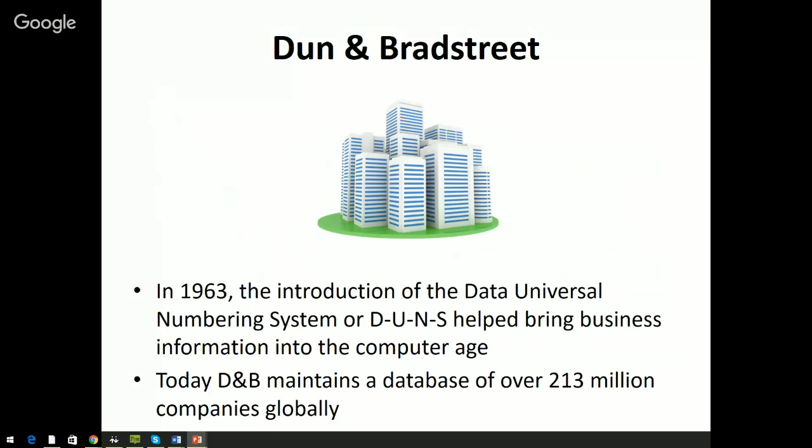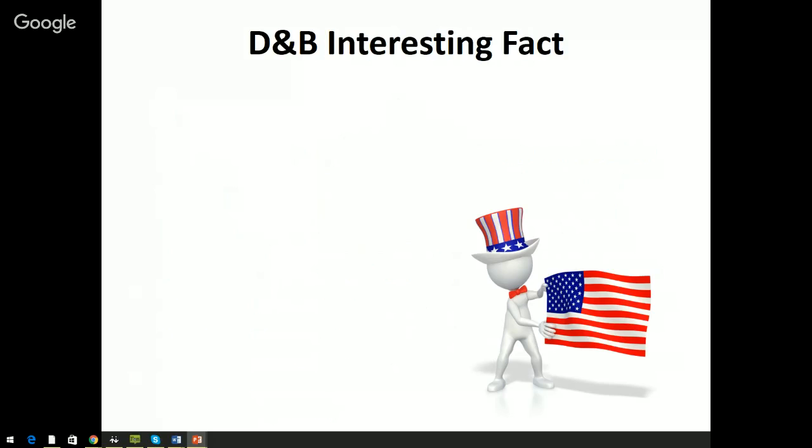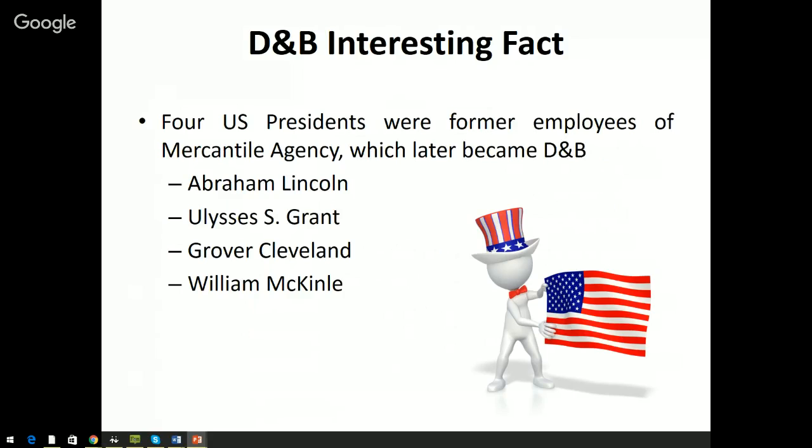Today D&B has about 213 million records on file for companies across the globe — easily ten times the amount you'll find with Experian. As a fun history note, four U.S. presidents were actually former employees of the Mercantile Agency, working as credit reporters: Lincoln, Grant, Cleveland, and McKinley. I don't know of any other company in the country that four U.S. presidents have worked for — it shows the deep history of business credit and Dun & Bradstreet.